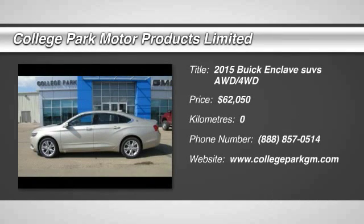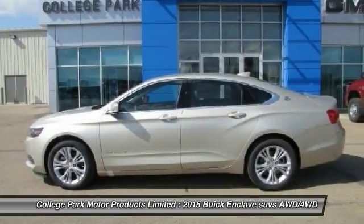The 2015 Enclave. The Enclave offers three rows of seats with seating for up to eight passengers.